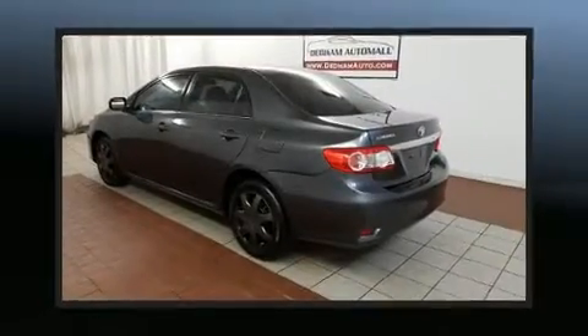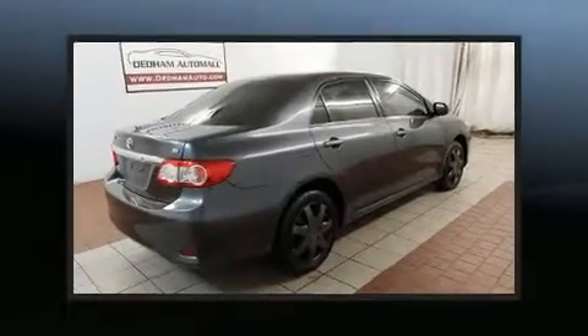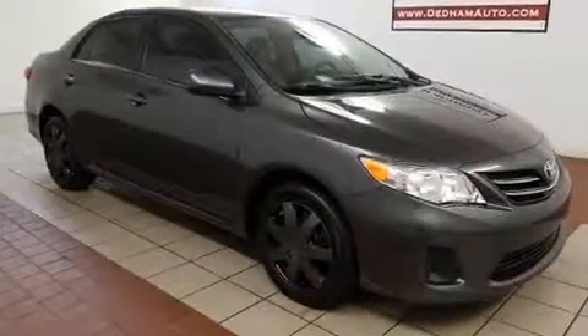You're going to love the 2013 Toyota Corolla. Smooth gear shifts are achieved thanks to the 1.8-liter four-cylinder engine, and for added security, dynamic stability control supplements the drivetrain. Top features include front bucket seats and one-touch window functionality.